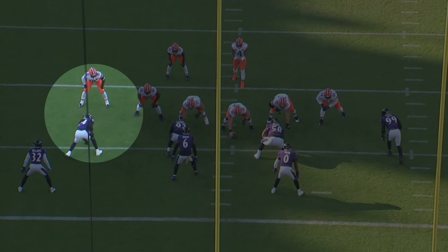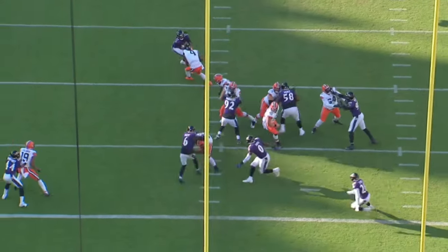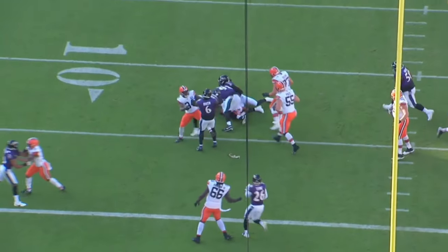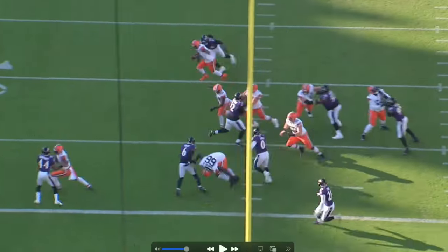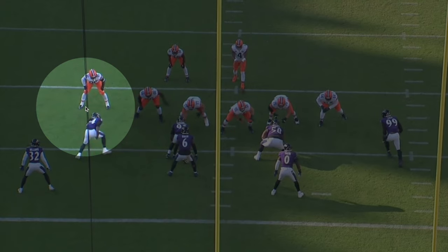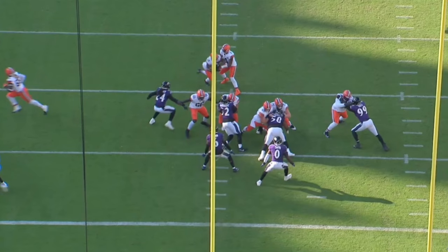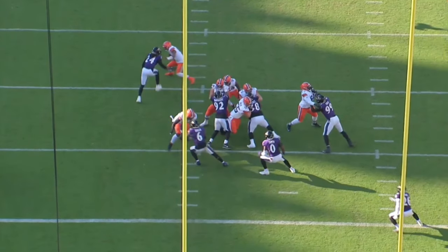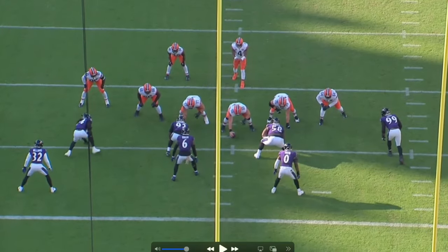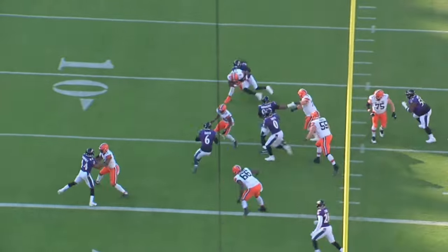On this play, Clowney is lined up over the tight end. The Browns are trying to run a read option. Clowney starts head-up on the tight end, shifts over, reads the read option — figuring out if Deshaun is going to keep it or hand it off. He sees Deshaun pull it back and is in the backfield making the play, taking down Deshaun Watson.